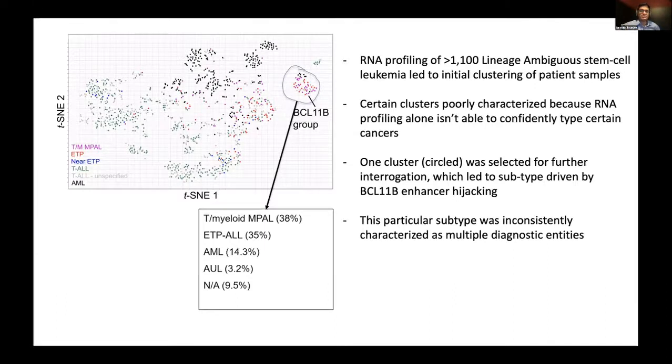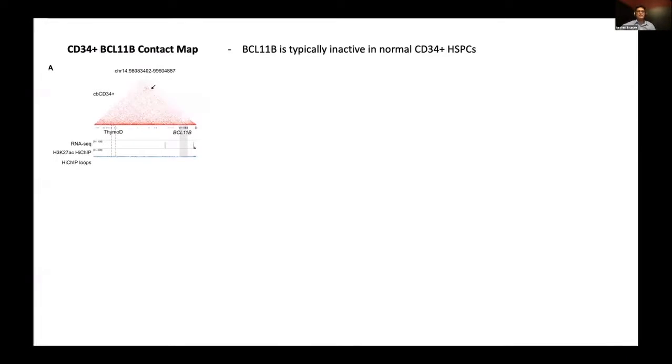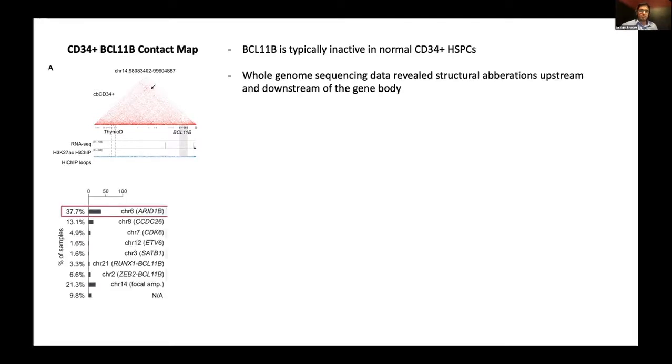As a side note, this particular subtype was inconsistently characterized as multiple diagnostic entities, which can cause problems within the clinic. If you're not able to accurately diagnose the type of cancer being expressed in a patient, it can lead to ineffective therapies. A contact map generated through Hi-C data indicates how BCL11B is typically not expressed and is inactive in CD34-positive HSPCs. However, when whole genome sequencing was done on these samples, structural aberrations were detected upstream and downstream of the gene body — major ones between chromosome 6 and chromosome 14, and a focal amplification on chromosome 14 itself.